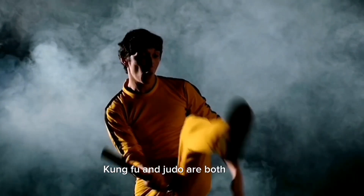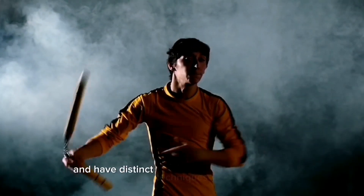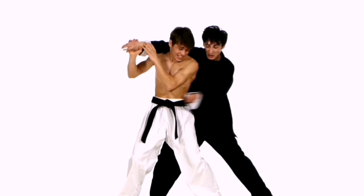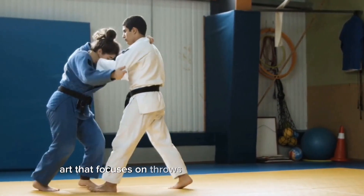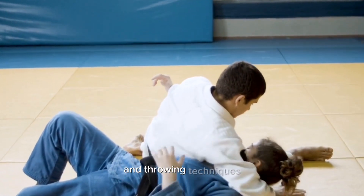Kung fu and judo are both martial arts that originated in different parts of the world and have distinct techniques and philosophies. While kung fu is a Chinese martial art that encompasses a wide range of styles, judo is a Japanese martial art that focuses on throws and grappling techniques. Let's explore the differences between their striking and throwing techniques.